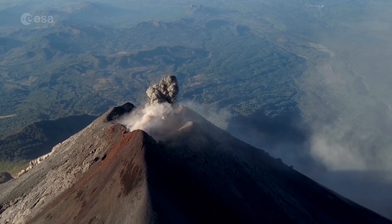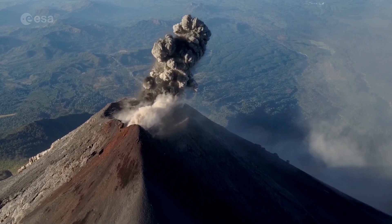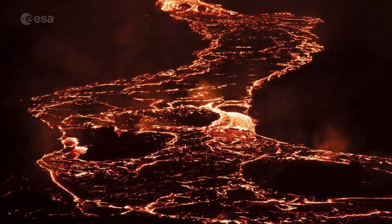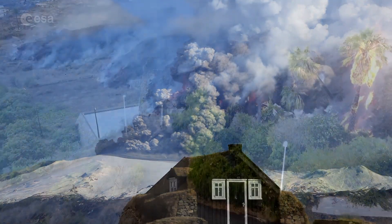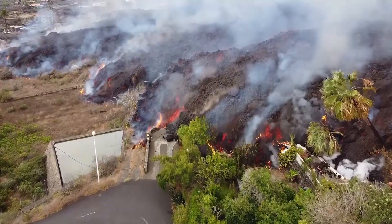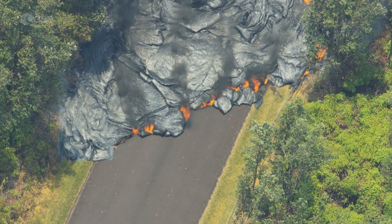When a volcano erupts, nearby areas could be covered with ash, pyroclastic flow, and red-hot lava. Homes and buildings risk being buried. Poisonous gases, clouds of glowing ash, or mud flow could kill everyone in their path.